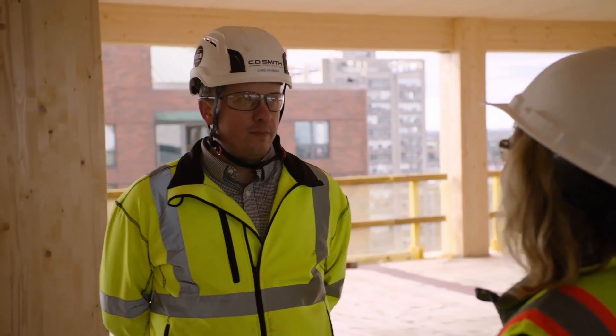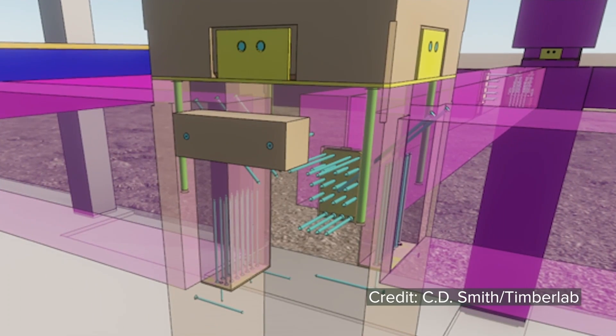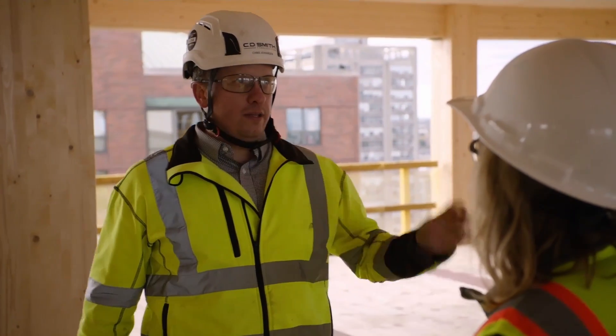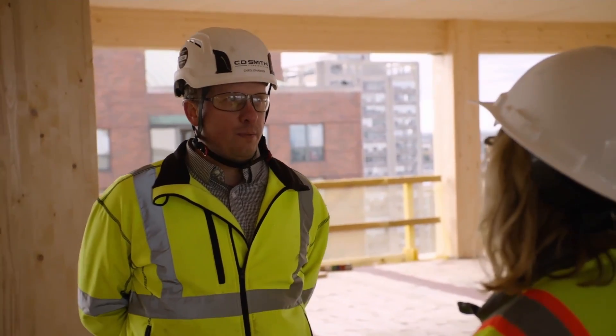The connections are quite elegant on this project — the architect and engineer did a fantastic job. Going back to the BIM work, Timber Lab even modeled the brackets inside the column, because as we go up the building the columns get smaller and the brackets get closer together. The screws in the brackets were actually hitting each other, so through modeling we moved brackets an eighth of an inch or a half inch up or down to allow the screws to pass each other. You don't really see that elegance in the finished product, but the BIM coordination photos are pretty impressive — three connections into one column, with 20-plus screws per bracket. It's pretty remarkable.